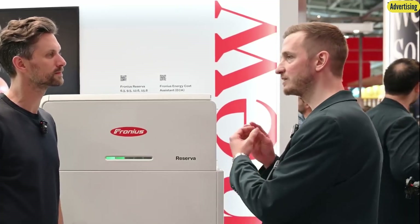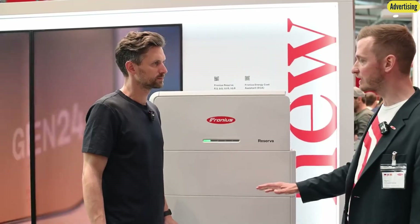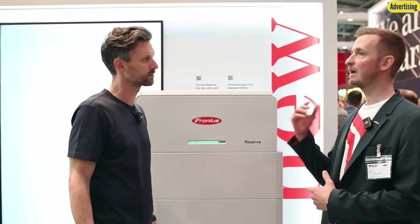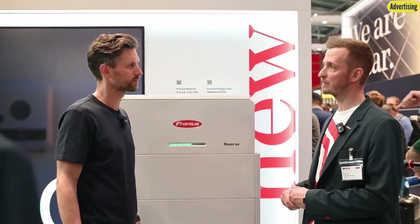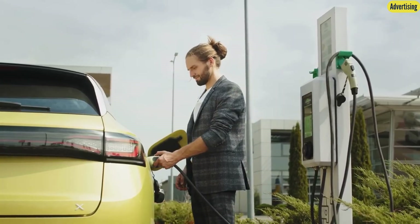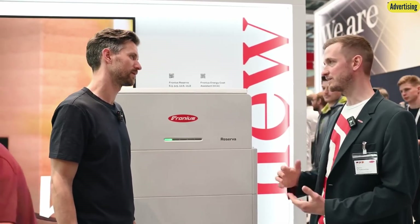If you want to begin with a small battery, can you expand it after two or three years without major issues? It's not about individual products — it's about the overall system. You can begin with a smaller battery, observe it for a full year, and then expand if needed. Whether an electric car comes into the picture, the kids grow older, or other needs arise — energy use tends to rise and expansion is straightforward. Fronius strongly recommends expanding within the first two years.